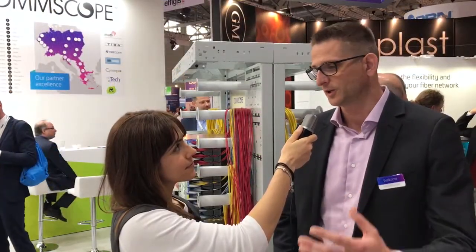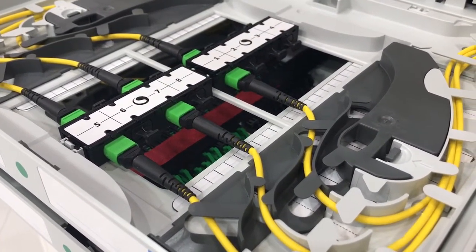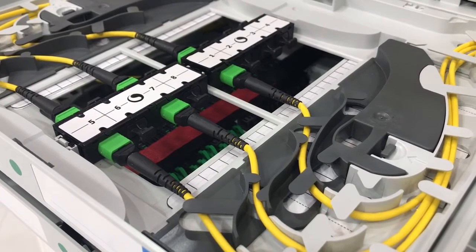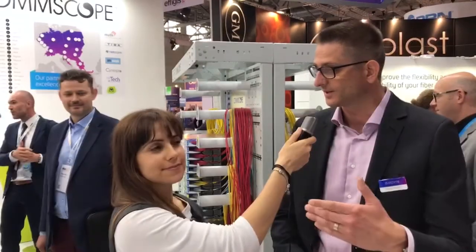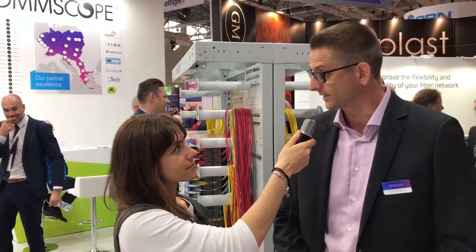And even on top of that, if you look at what we're displaying here as well, is the MPO connectivity, for instance. People are seeing MPO connectivity being brought in from a data center functionality side. It's also something we've integrated seamlessly into the system, and we can also show a customer how it functions and how it works within the FACT system.